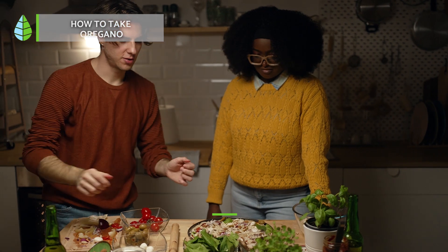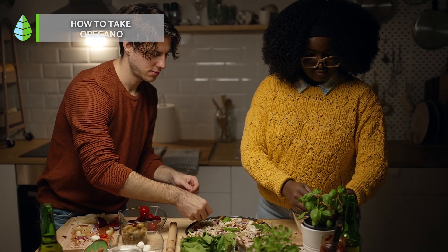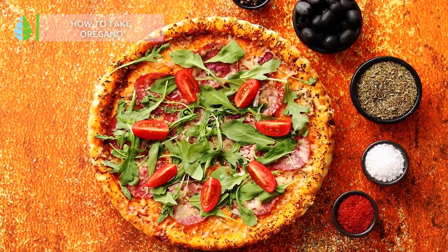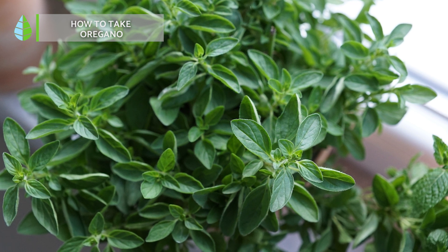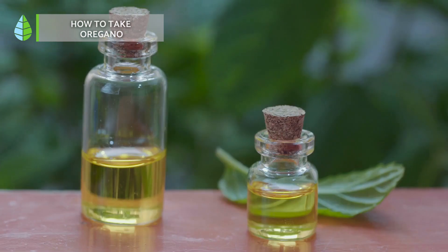Oregano can also be used as a seasoning in various foods, providing them with a distinctive flavor and aroma. It is commonly added to pizzas, sauces, and dressings. However, it is important to note that the drying of the leaves for seasoning purposes can have an impact on the quality and dissemination of volatile compounds.